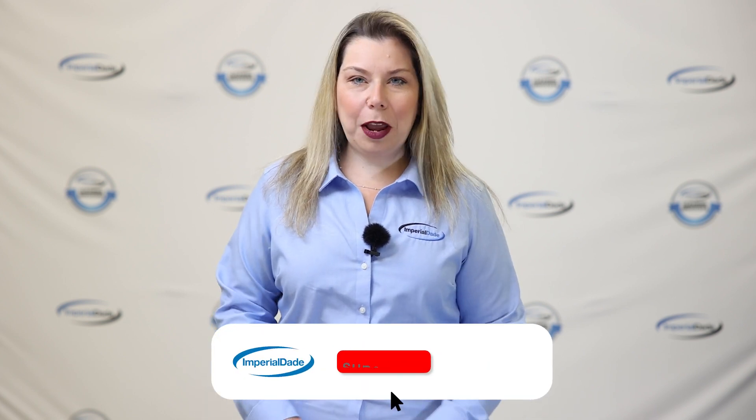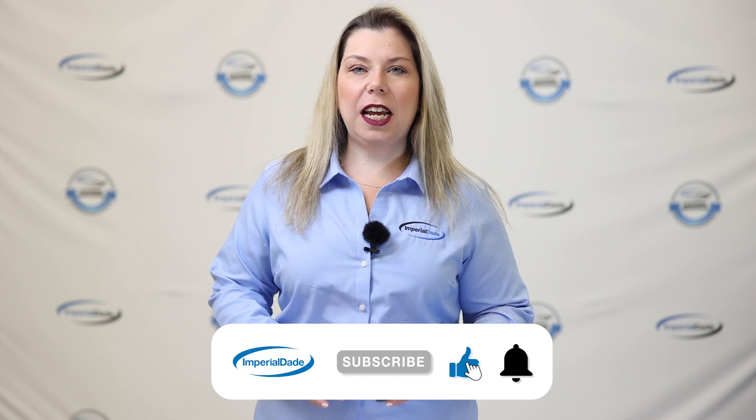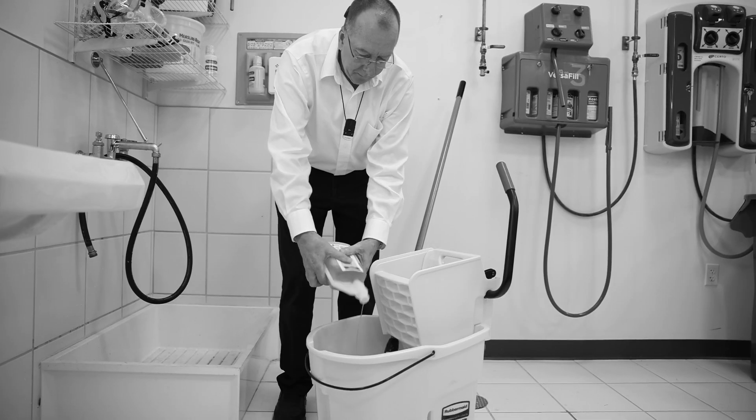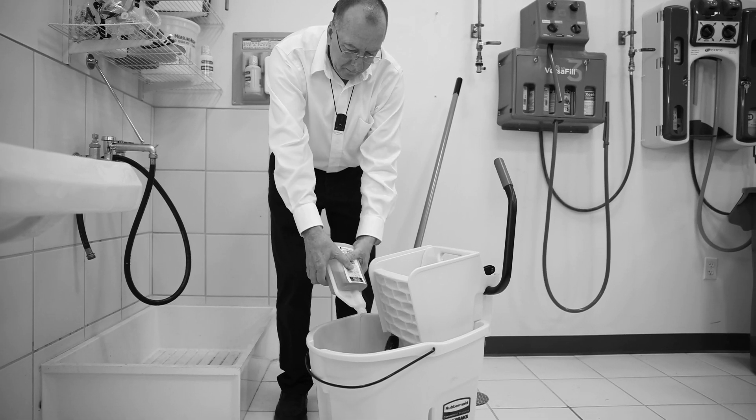The first benefit is reliable and accurate dosing. Dilution is a very important aspect of any chemical solution. When done by hand, there is always the risk of using too much or too little chemical.